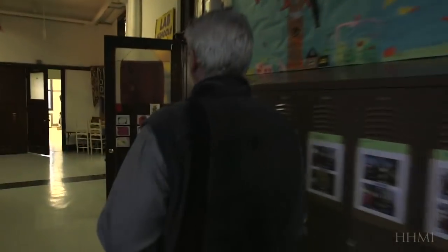Tiktaalik was headline news the day it was described in 2006. I remember going in to drop one of my kids off at school, and the teacher asked me, 'I read about your discovery in the newspaper. Can you bring it in to show the children?' My office was just on the block, so I grabbed a cast of the fossil and came in to show it to the children.